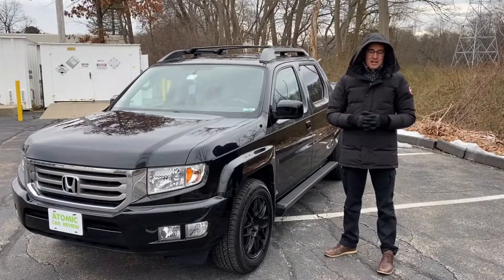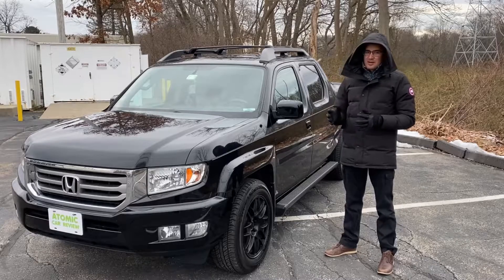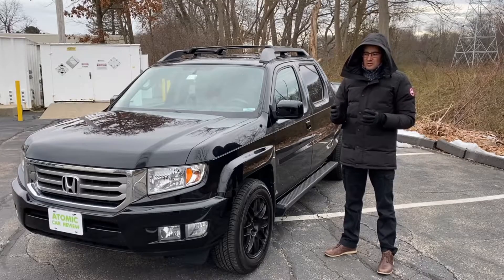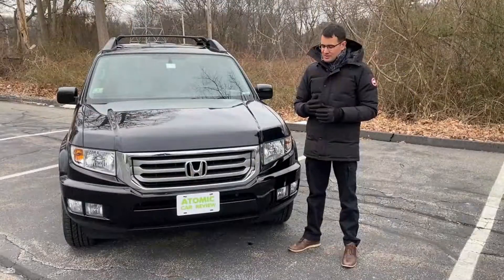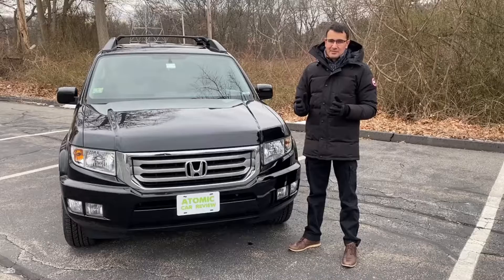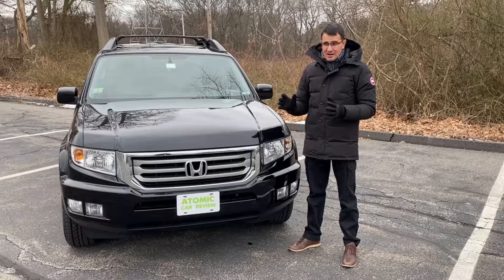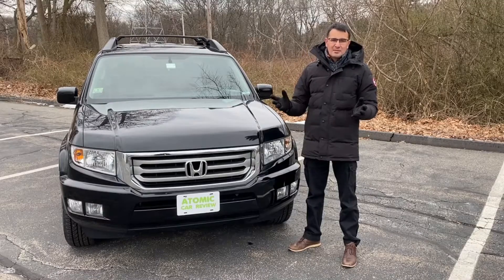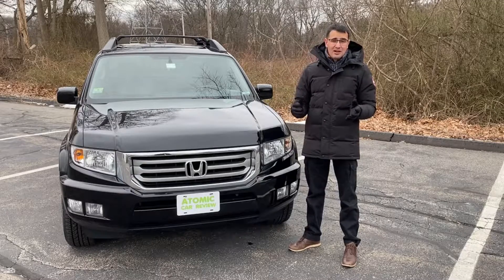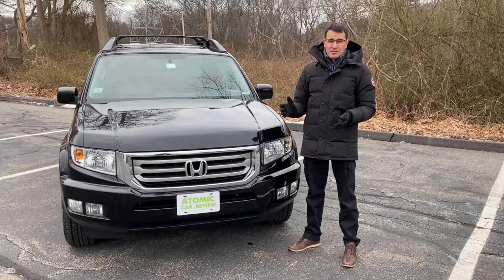The first generation of Honda Ridgeline was produced from 2005 until 2014. In 2005 they started to make a 2006 model, and it was one of the most interesting Hondas on the market ever built. First of all, it's the first Honda truck ever produced for the US market. Second, it's the only pickup truck even now with fully independent suspension, which means you drive not a truck but like a regular car — and that means this car is going to kick ass of any other truck on the road by handling.